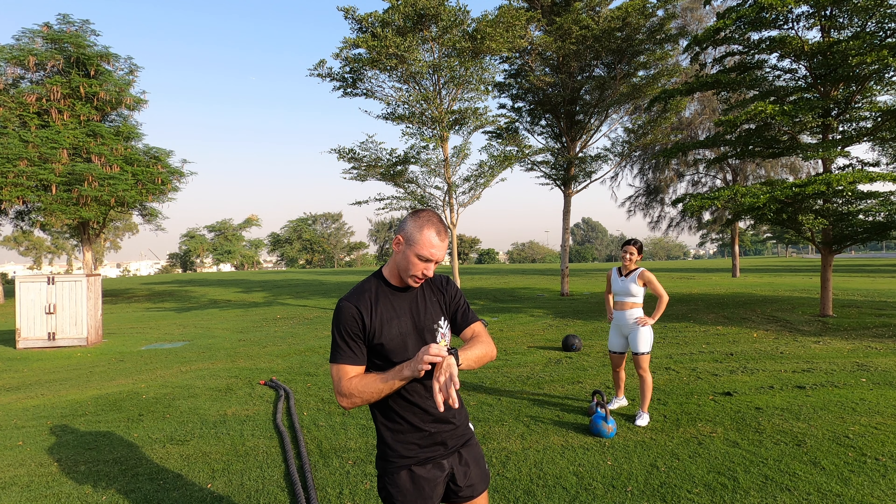Section number three: a 15 kg slam ball — we're throwing it over our shoulder, alternating left and right. Section number four: kettlebell swings. Marwa is going for 20 kg and I'm going for a different weight. It's going to be 30 seconds work, 15 seconds rest, four cycles. I'm also going to time the workout on my Garmin watch so I can give you an average estimation of the calories burned.